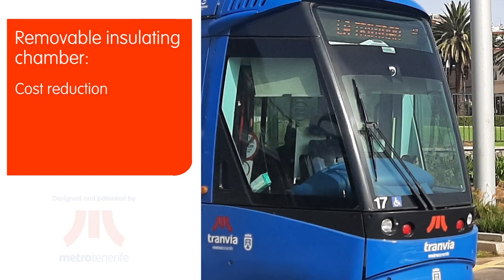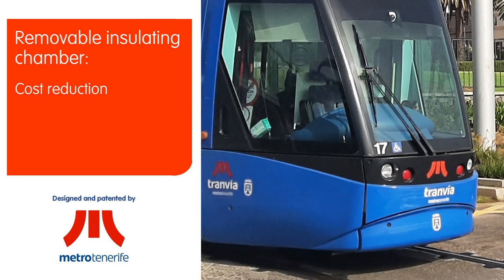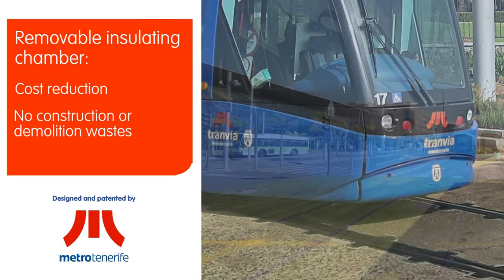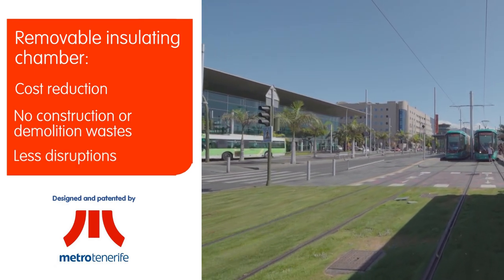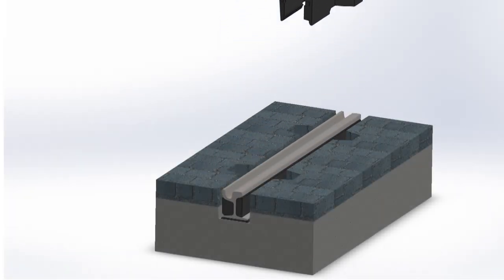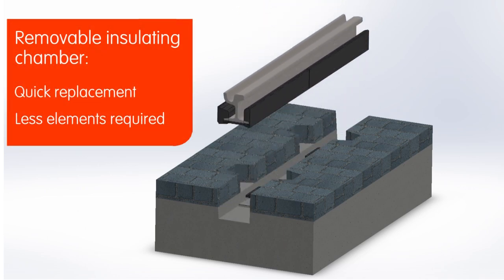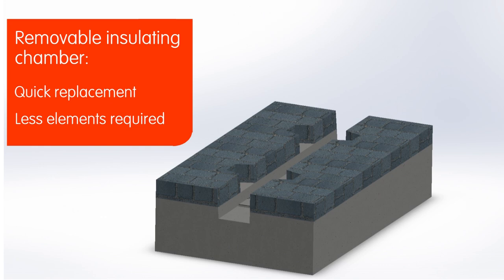Thanks to MetroTenerife's patented removable encapsulation, rails can be removed and installed without demolishing street pavements and avoiding disruptions. Replacement starts with vertical extraction of the rubber chamber, allowing the complete removal of the rail and the fasteners, leaving adjacent street structures intact.